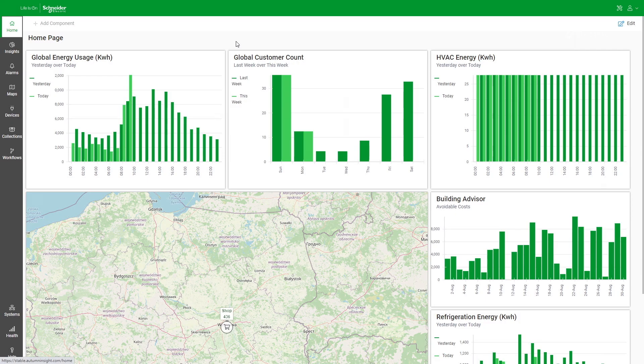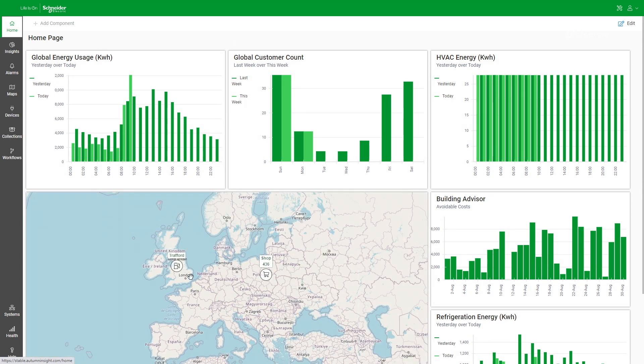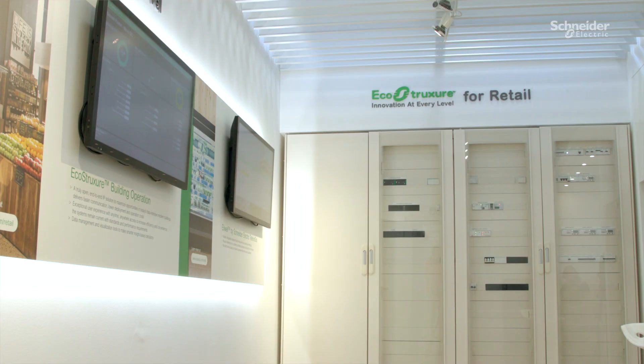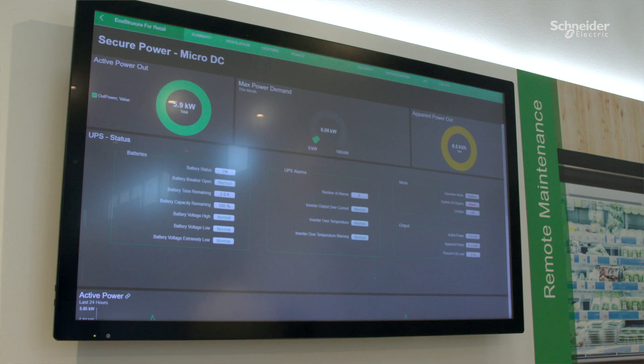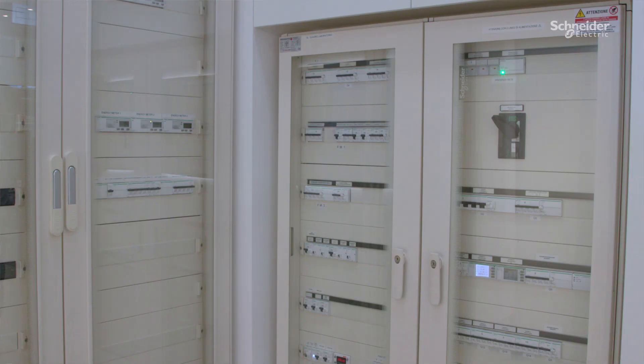Our integrated management platform is open, scalable, and customizable. It provides a seamless workflow to enhance workplace efficiency across your buildings, including corporate offices, warehouses, storefronts, all the way to the customer's front door — from Hong Kong to Berlin to San Francisco. We show you all you need on one single dashboard, from multiple systems like HVAC, lighting, refrigeration, and your entire electrical distribution system.